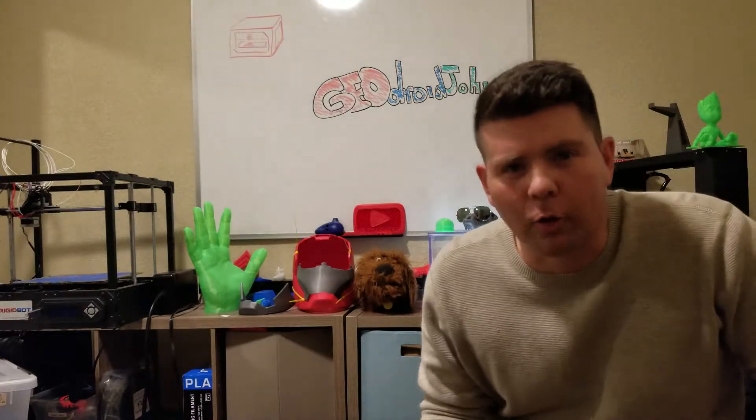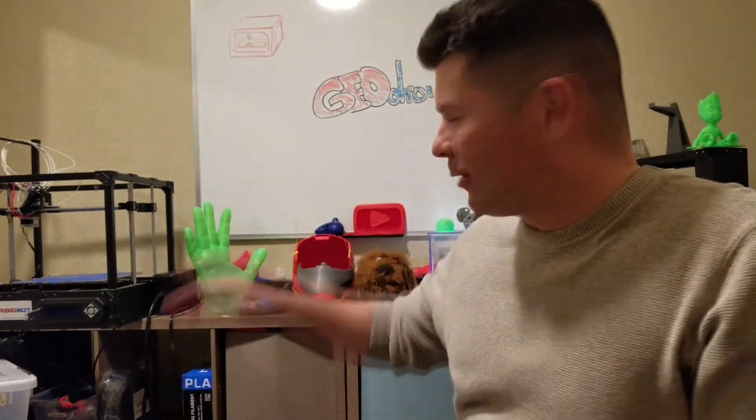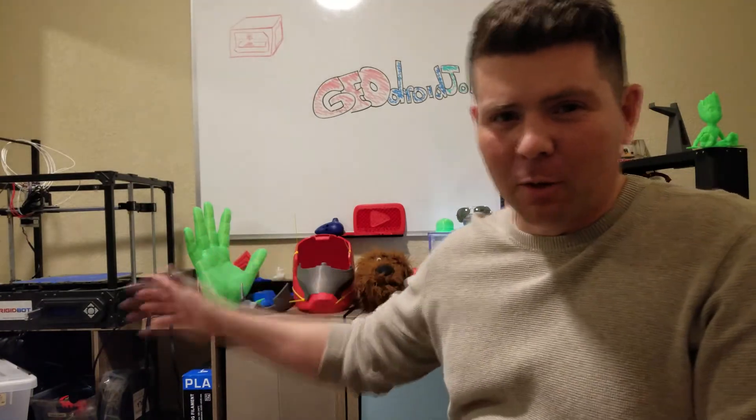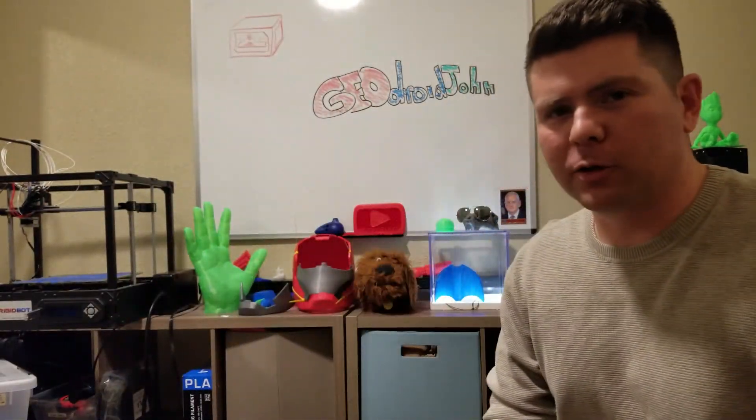Okay guys, so that was a little fun video I just did. I'm going to start making more videos now. I've got the Creality CR-10 here and it's up and running. I've got the Rigidbot over there — it's starting to come along. And of course I still have the old Printerbot, which I just got to tweak up a little bit, but it's going to look real good. So soon I'll have three operational 3D printers.